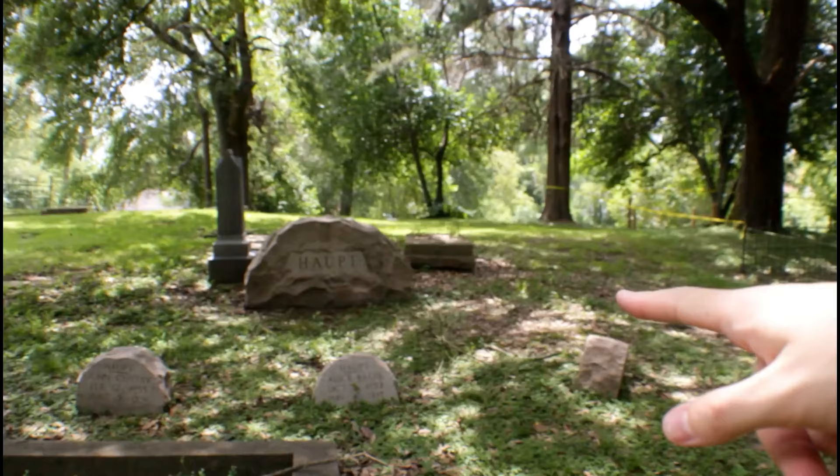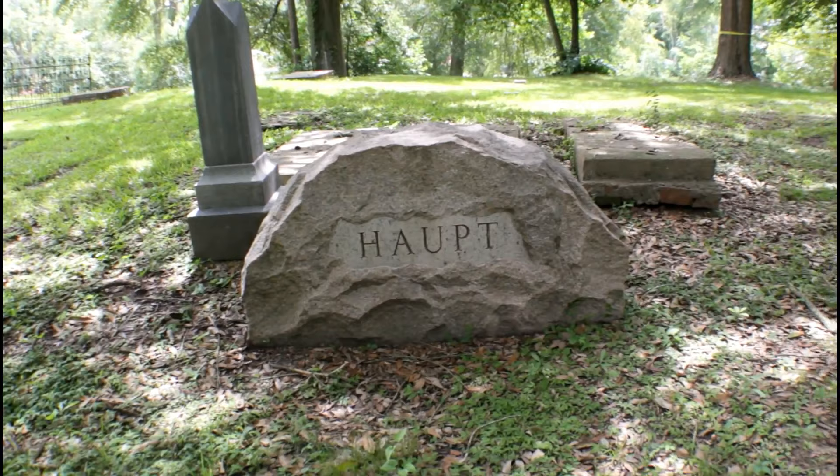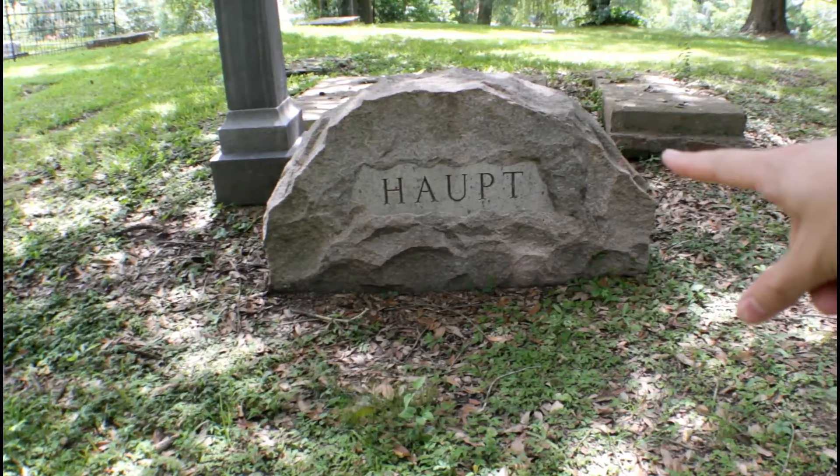I have no idea who that is, but it caught my attention. I think the reason it caught my attention is because it's a boulder slash stone used as a headstone for somebody's grave. That's unique. We finally found something unique here.